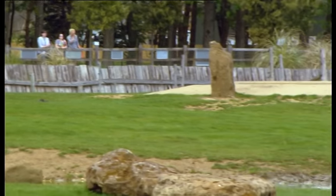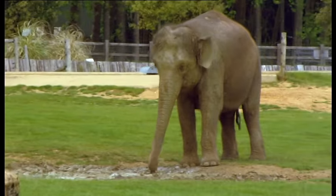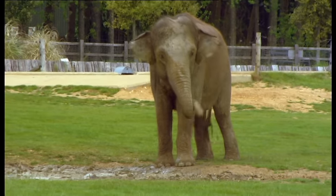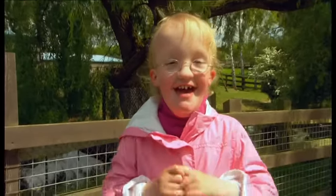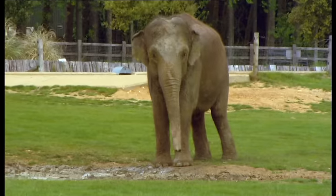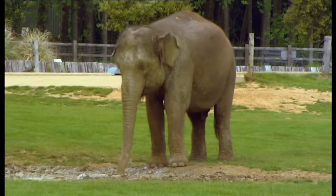Where's the elephant? It's somewhere here. When you see it, wave or cheer! Well done, Grace! You found the elephant! Can you see the elephant? Yes! There's the elephant!